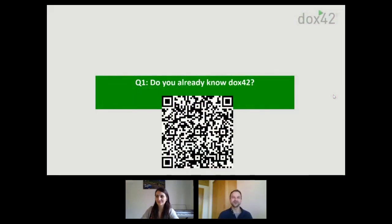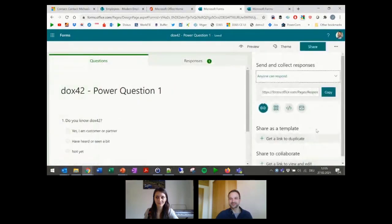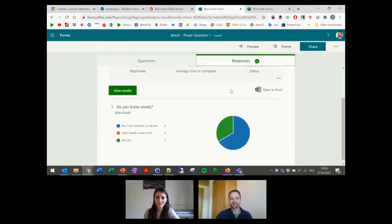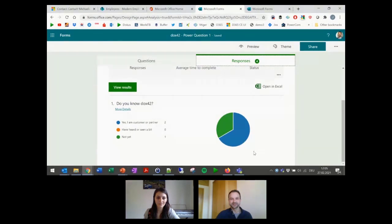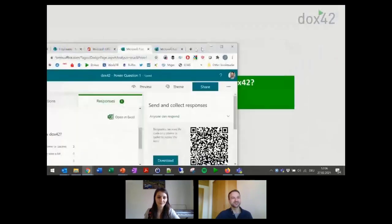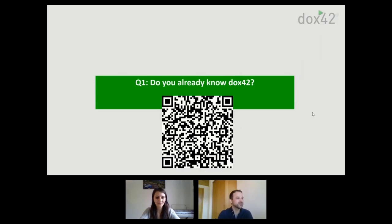The question before starting the session: do you know Docs42? In this session you'll also get to answer some questions yourself. We've prepared a Microsoft Form — scan the QR code or copy the link. The tendency is clear — not yet. It's always interesting for us at conferences to see where we are in terms of knowledge of Docs42.